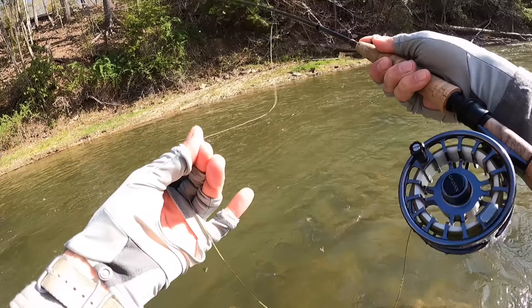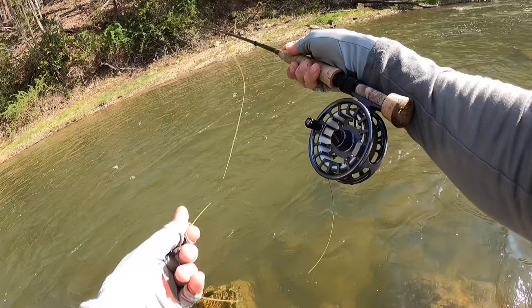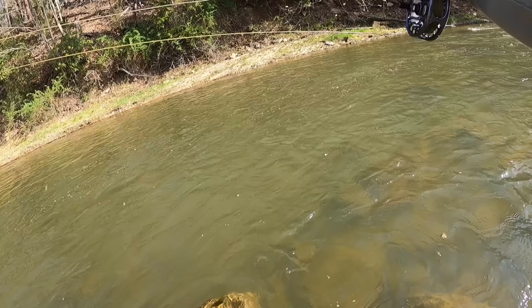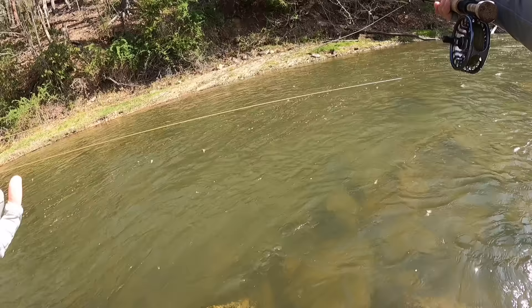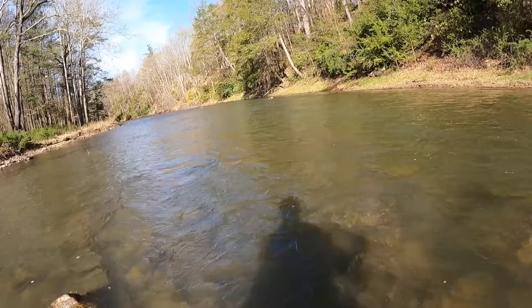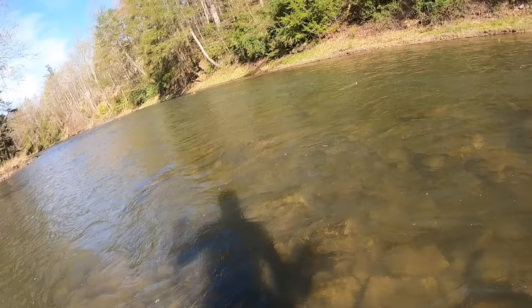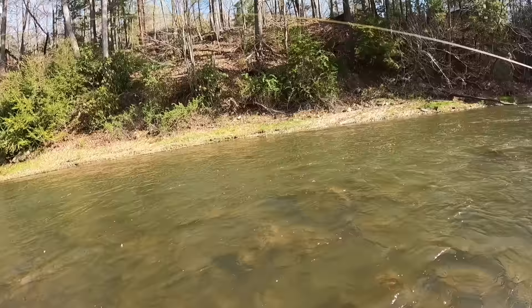Boy, there's more caddis than anything now, just swarms of them. There's a nice shelf right over there, about 25 feet away. This whole side has this nice trough here on the right. Back away there's an edge right here — kind of a rock cropping — and then it dumps off, so I'm just going to back off of it and fish this edge first.